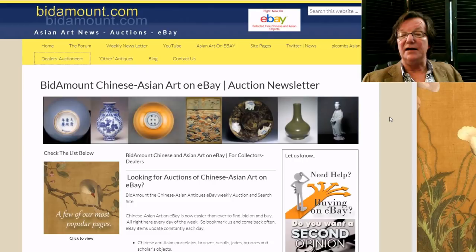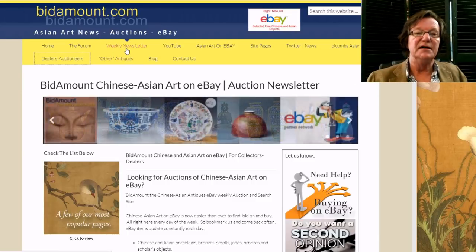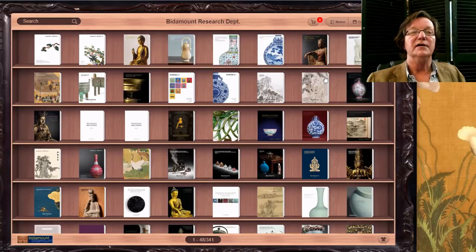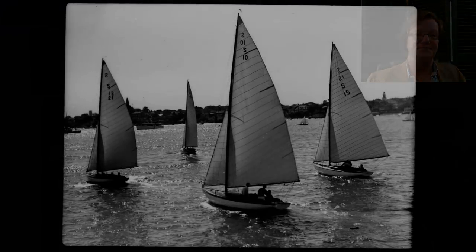That's it for the sales. If you haven't subscribed on YouTube yet, please do — we do at least one video a week, sometimes two or three when things are busy. Come over to bitamount.com, sign up for the weekly newsletter, join the forum, and become a contributor. Have a great weekend — see you all later!